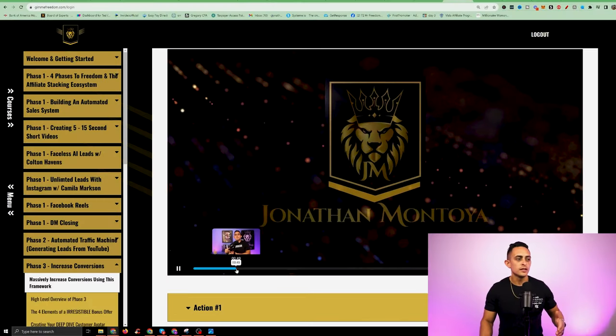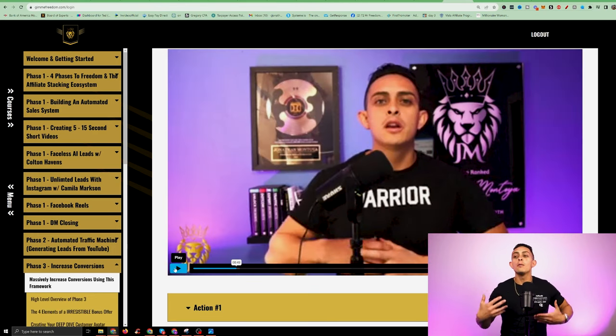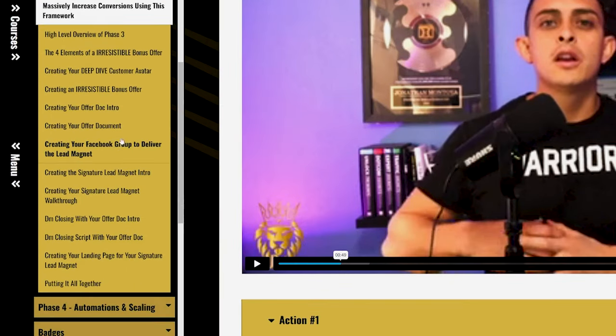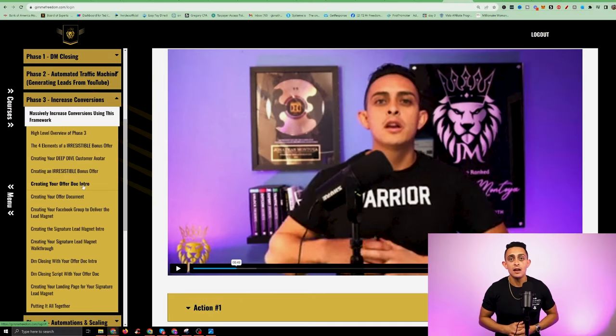With phase three, I'm going through and showing you how to create your own bonus offers — how can we create an offer that's going to help you sell more of the affiliate products? It's a pretty deep module here, but this is a training I gave to my super high-level inner circle students that paid $20,000 to $25,000 to be in.